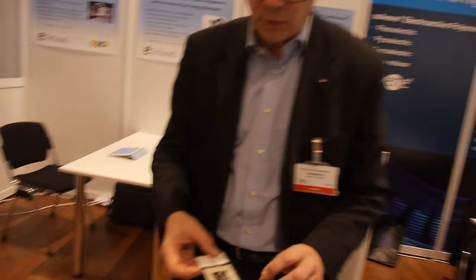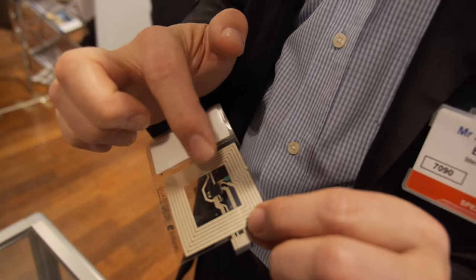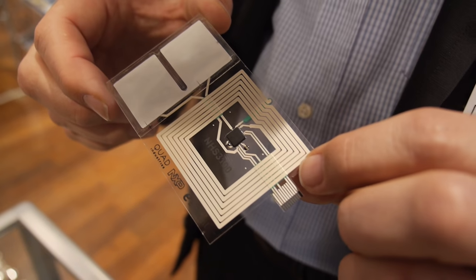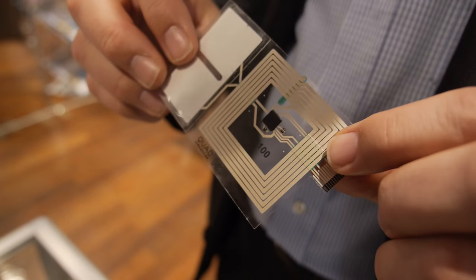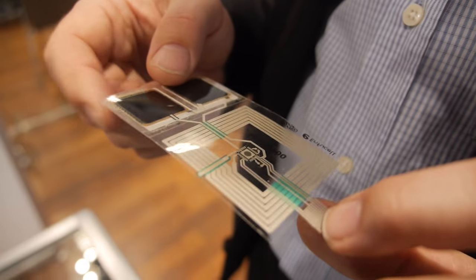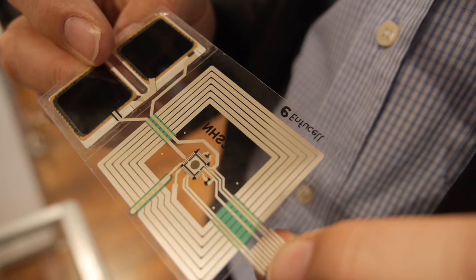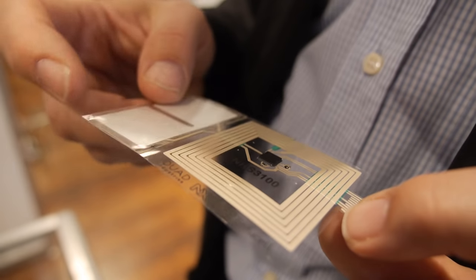Then we have another product we have been developing together with NXP. There is a new NXP chip — it's a fully integrated product. We believe strongly in full integration. This product is powered and communicated by NFC technology, and our battery is fully integrated there. It's to be used with sensitive medicines or blood.